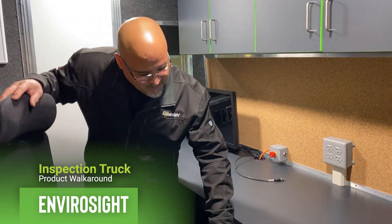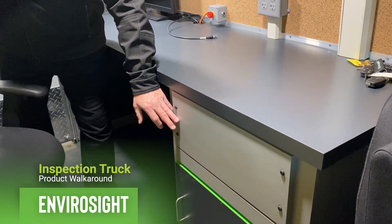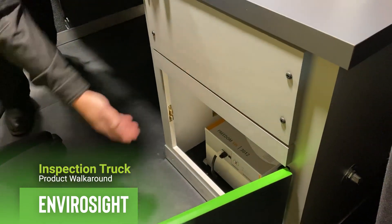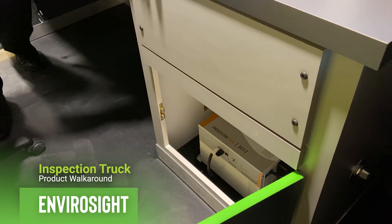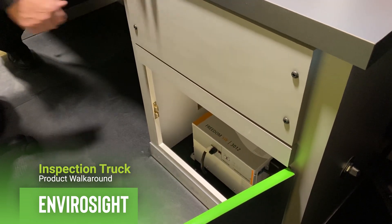Speaking of software, as part of the modular build, we have equipped the truck to be ready for a computer when you want to add software in the future. Looking down here — workability, accessibility, and safety — that's where the inverter is located. All of these things take those three design factors into play: the workability, accessibility, and the safety of being able to do both.